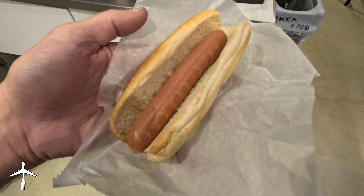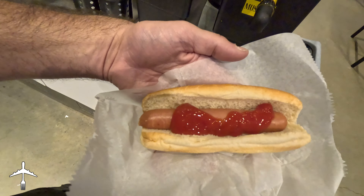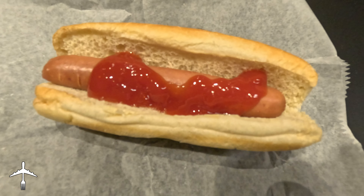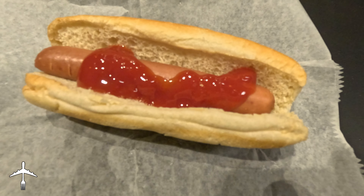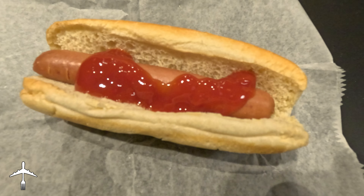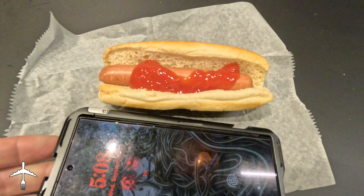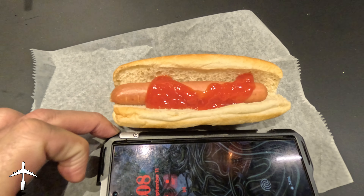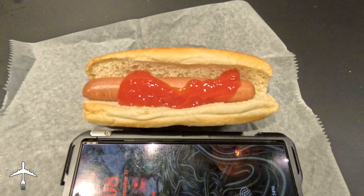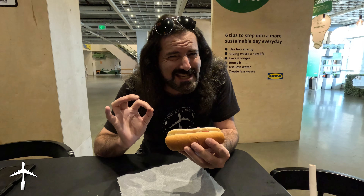We've got our IKEA hot dog. I am just gonna do ketchup, nothing else. There is our IKEA hot dog swimming in ketchup. It looks pretty skimpy. The bun looks skimpy. I forgot to bring a tape measure, so we are going to give it the cell phone test — it's just a little shy of how big my cell phone is. My first impression of an IKEA hot dog is pretty skimpy.